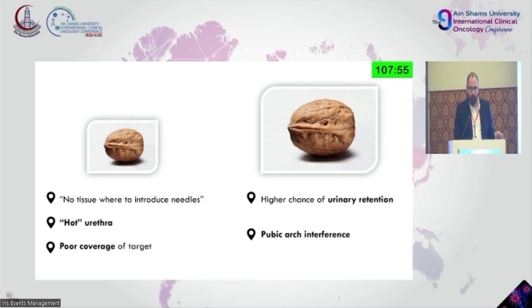Size does matter when it comes to prostate brachytherapy, both in positive and negative ways. If you have a small prostate of 15 to 20 cc, you need to ask: is there enough tissue to introduce catheters? Will implantation cause a hot urethra with increased dosage and possible strictures? Would proper coverage of the prostate be achievable? On the contrary, if you have a larger prostate, is there a higher chance for urinary retention?